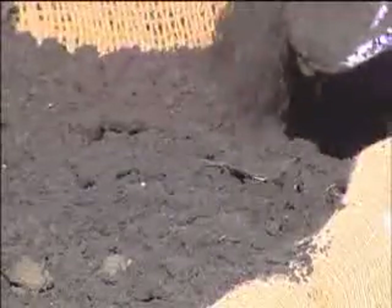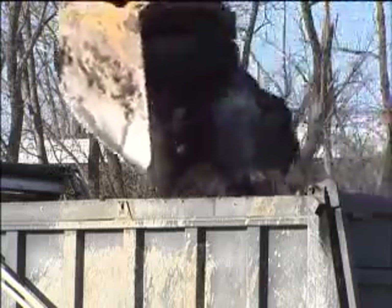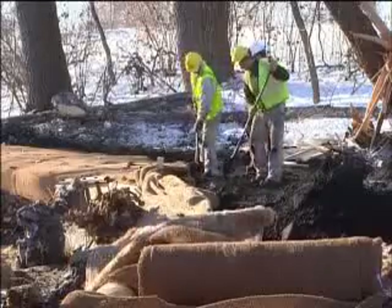Something's got a bunch of black dirt all worked up. In fact, it's steaming mad. Maybe because it's being pushed around.